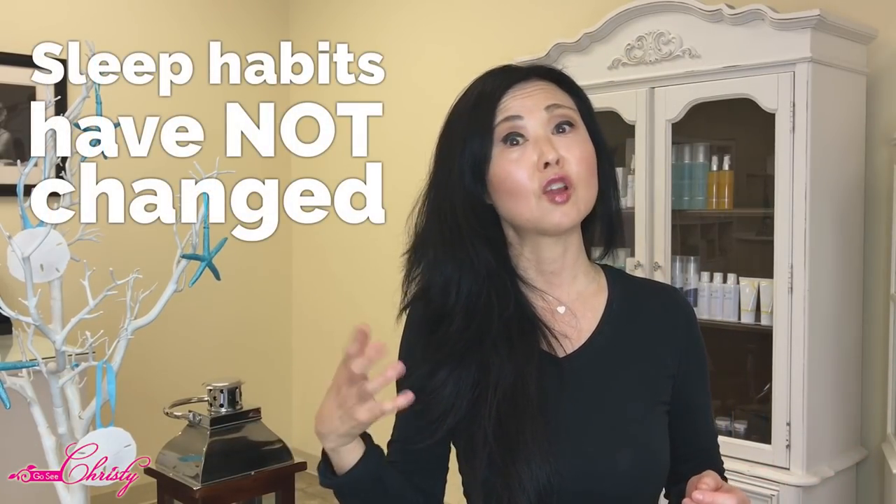This is why sleep wrinkles do not go away if you put dermal fillers in — the wrinkles will come back within a few hours because it's not the expression causing them; it's the sleep habits that haven't changed. You put the dermal fillers in, go to sleep the same way, and if you're sleeping on the same side, the actual sleep wrinkles reappear.